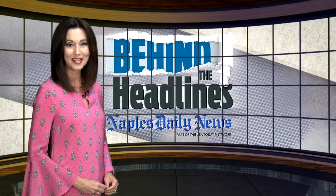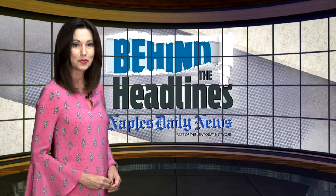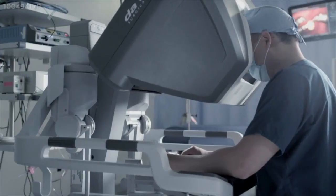When we come back, the latest robotic technology is now in Naples, and it's opening up new possibilities for abdominal surgery. That story is right ahead after the break in the Positively Healthy series.